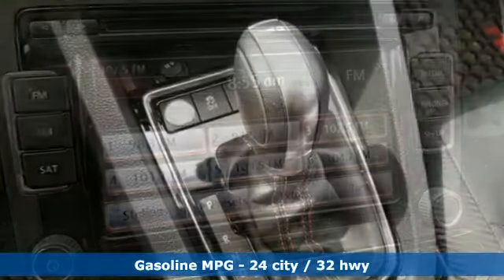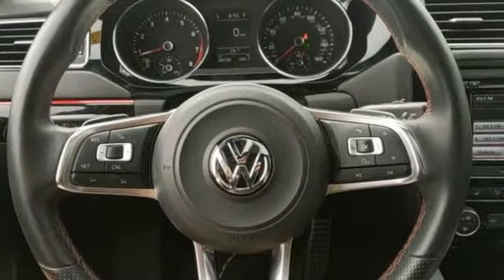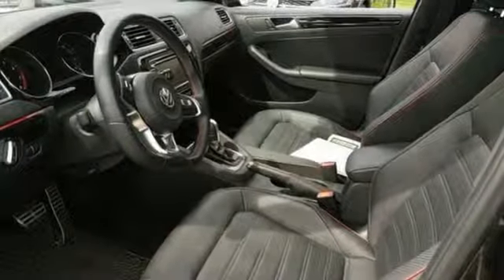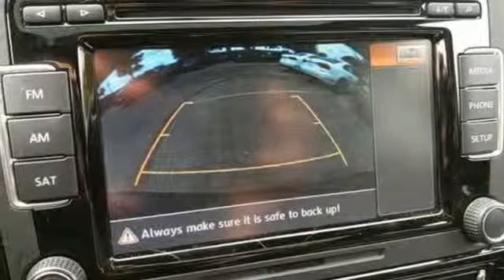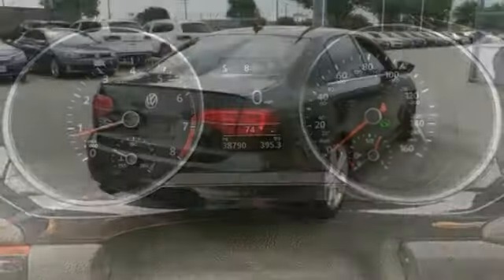It's well-equipped with the features you need: streaming audio, power heated mirrors, front heated leather bucket seats, doors and push-button start proximity key, dual-zone climate control, intercooled turbo inline four-cylinder engine, power sliding and tilting sunroof, sport suspension, and auto-shift manual transmission.